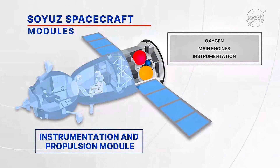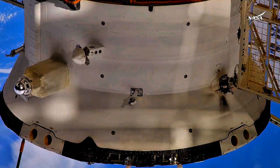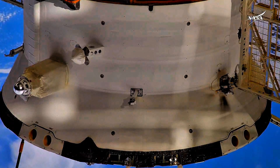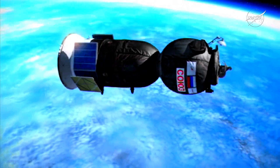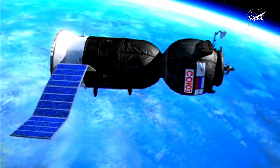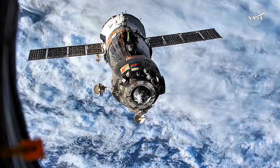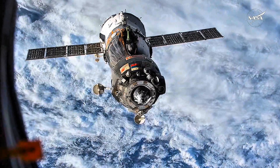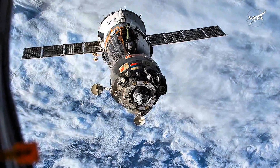The propulsion module houses the oxygen storage tanks, the main engine, attitude control thrusters, avionics, and communication and control equipment. The propulsion portion of this module handles all orbital maneuvers, including those needed for the rendezvous with the space station and the de-orbit burn at the end of the spacecraft's mission. Before they are deployed, the two solar arrays are folded against the body of the propulsion module, which, along with the orbital module, separates from the descent module after the de-orbit burn. The solar panels span almost 35 feet. The entire spacecraft serves not only as a crew transport vehicle to and from the space station, but also as an emergency return vehicle in the unlikely event the crew needs to leave the station unexpectedly.